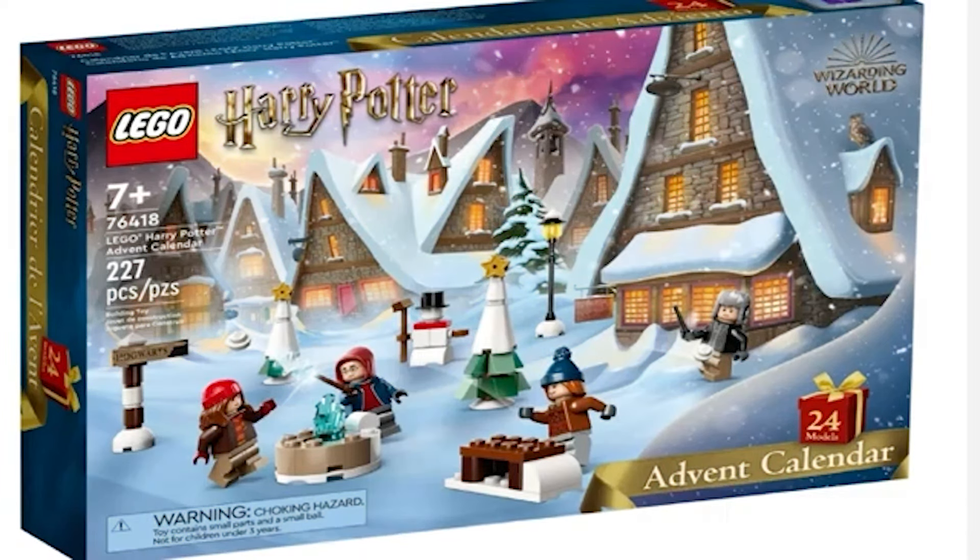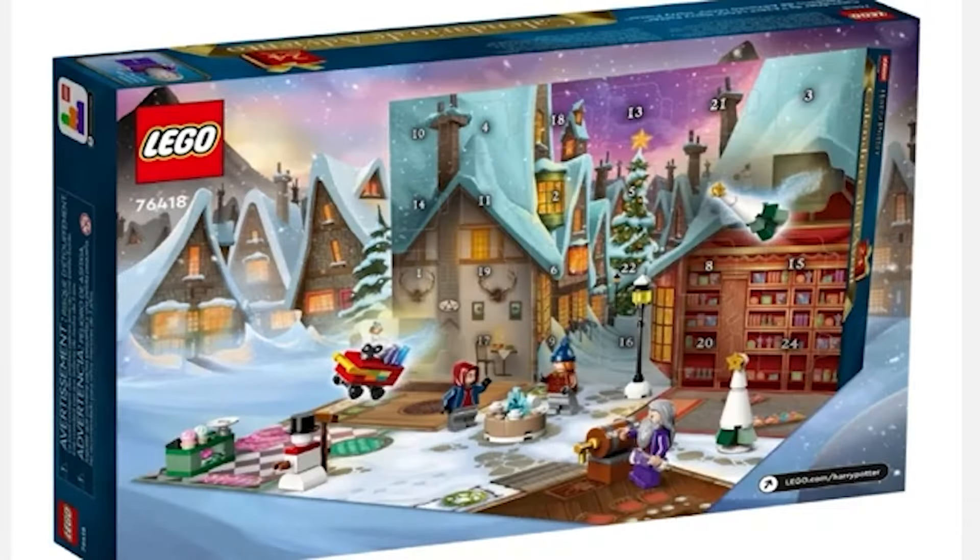I can't wait to show you the last one. But let's start with the advent calendar. We've already shown this in the advent calendars video that I put out a few days ago, but we're going to show it again in the Harry Potter video as well, just in case people didn't see the advent calendar. This is set number 76418. Let's have a look at the back of the box. There's a picturesque little winter scene on the back — could be in Hogsmeade, could be some small hamlet or town inside of the Wizarding World of Harry Potter.